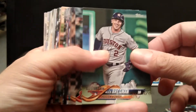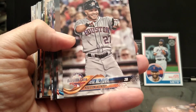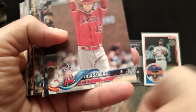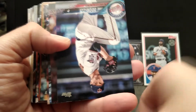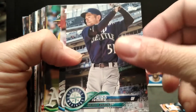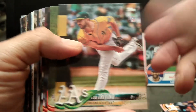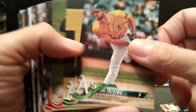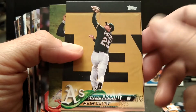Pack number two — let's see what we have. All-star game, Altuve, Vado, another rookie card, Ichiro, Soto — cool picture.